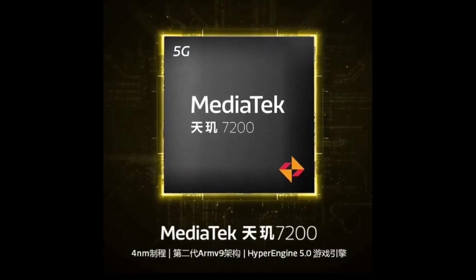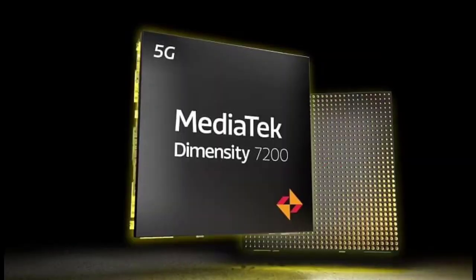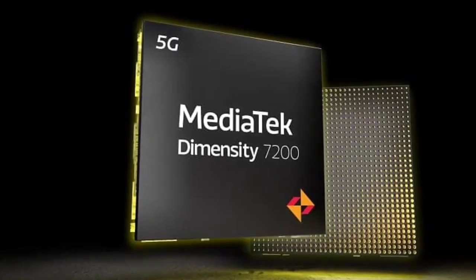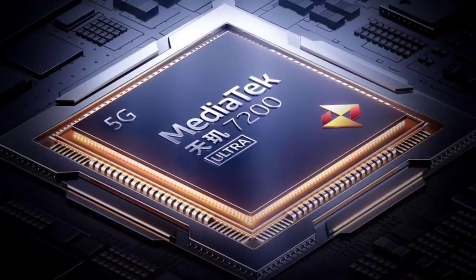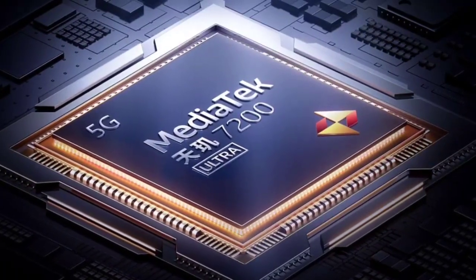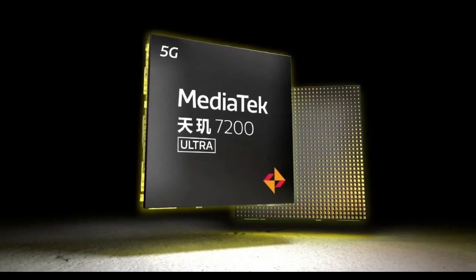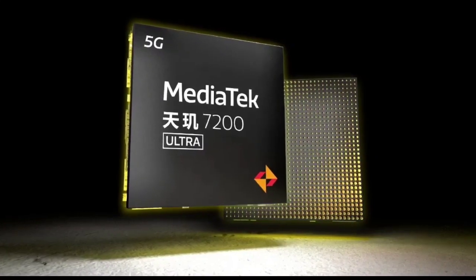The MediaTek Dimensity 7200 Ultra is an octa-core processor based on TSMC's 4nm architecture. The setup comprises two ARM Cortex-A715 cores clocked at 2.8GHz and six Cortex-A510 cores ticking at 2GHz. The chipset also features a Mali-G610 GPU for graphics and supports both LPDDR4X and LPDDR5 RAM.